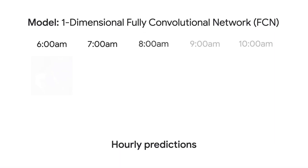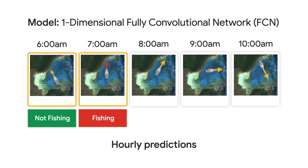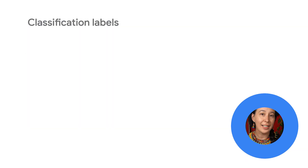The model uses a one-dimensional fully convolutional network, or FCN, because it enables us to feed a variable number of hourly time steps. It assesses patterns in the vessel's movements within each window of time, and as an output, it labels whether the vessel is fishing or not.